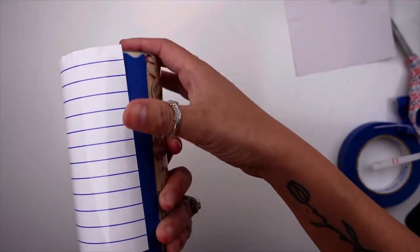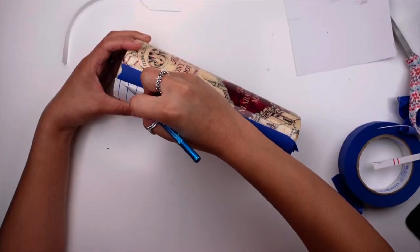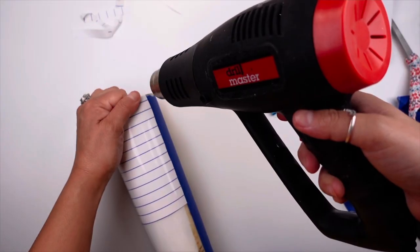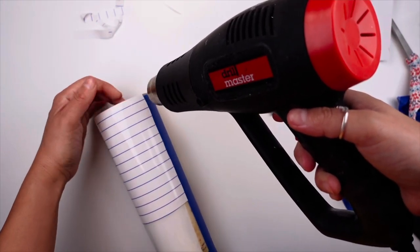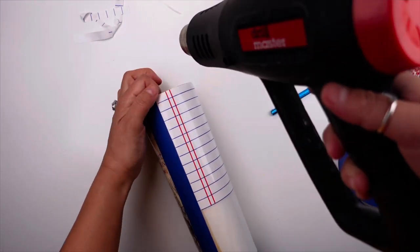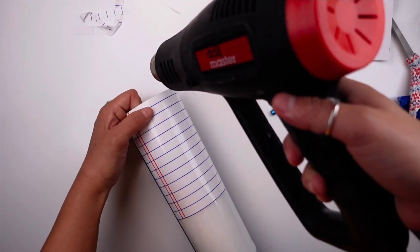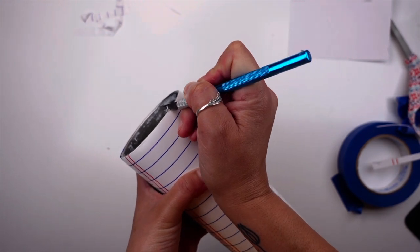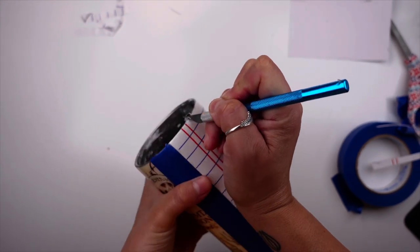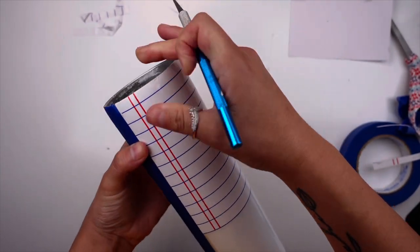I only applied the notebook paper vinyl to the top half of the cup because we're going to glitter a pencil on here, so I don't want to put the notebook paper all the way down and waste the other half of it. A trick is to apply heat to the rim so that you can really adhere that pattern vinyl to the stainless steel at the top and you won't get any epoxy seeping in.